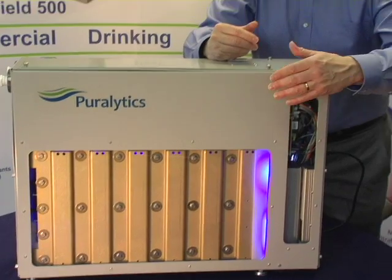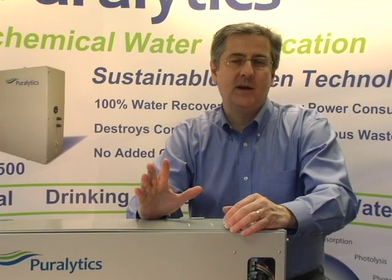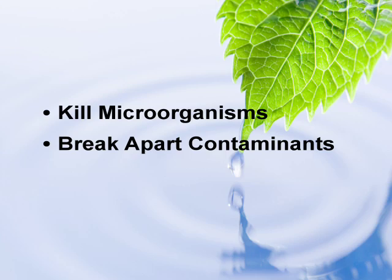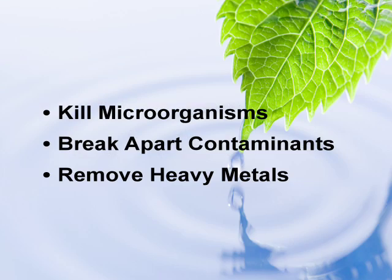This system incorporates five photochemical processes that kill microorganisms, break apart contaminants like pesticides, pharmaceuticals, and petrochemicals, and remove heavy metals.